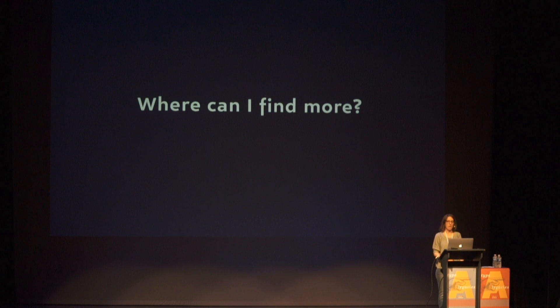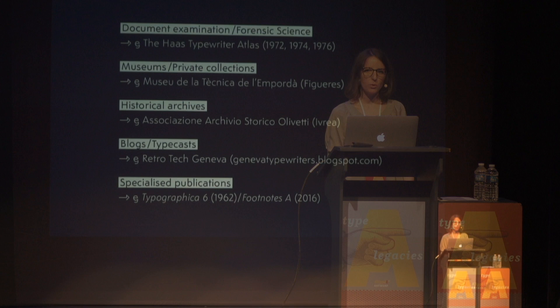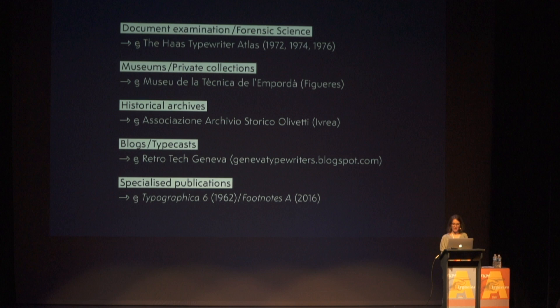I just wanted to finish here, because summing up 100 years of history in just 20 minutes is not enough. I mentioned these sources before, and I've done a compilation for those interested in digging deeper — it's not very easy to find specialized publications about this particular topic, so you find pieces here and there, and I think that's part of the fun. I'll be happy to continue this conversation during the coffee break. Thank you.